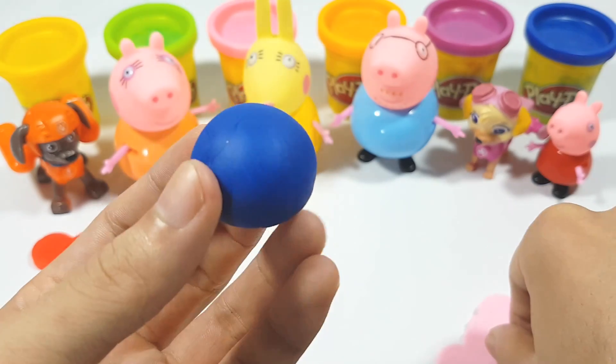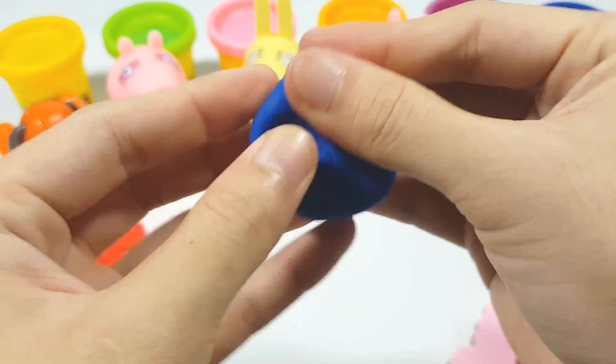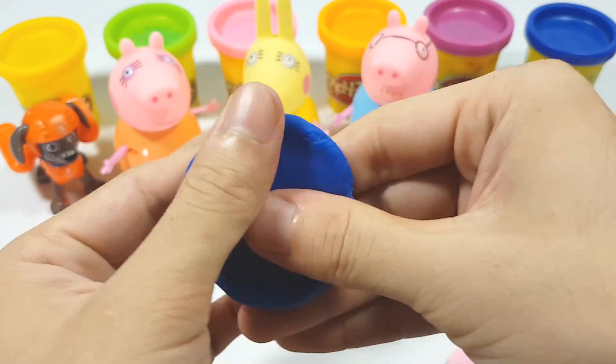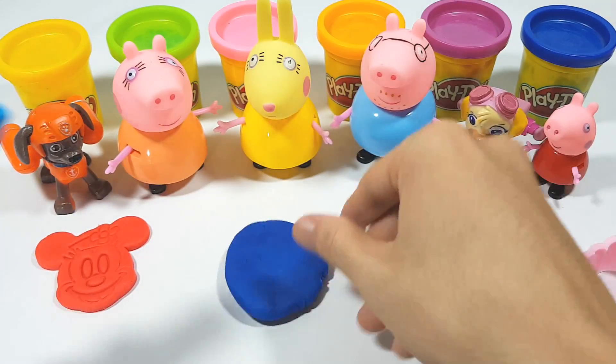Blue, blue, blue clay! Blue clay, blue clay! Oh, it's so soft!